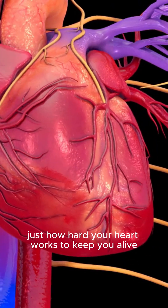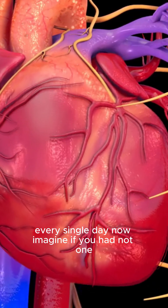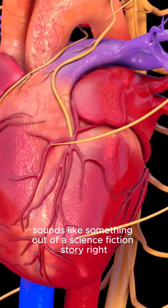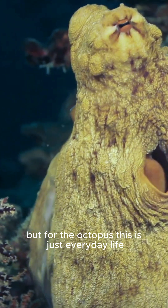Have you ever wondered just how hard your heart works to keep you alive every single day? Now imagine if you had not one, not two, but three hearts working together inside your body. Sounds like something out of a science fiction story, right? But for the octopus, this is just everyday life.